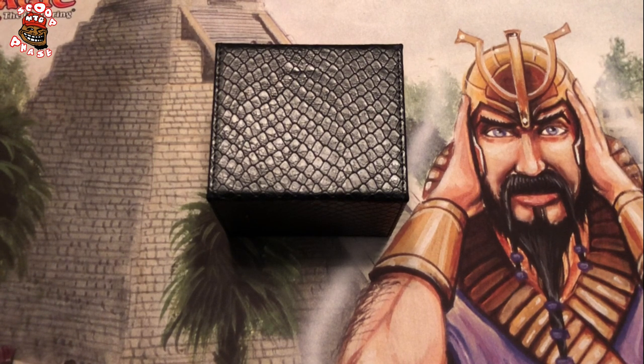The idea for this video actually came from one of my friends in a playgroup of mine at one of the local shops. I was playing this deck a couple of times recently, and he posed the question: is this deck the most expensive Commander deck in the world? Because he believes it's the most expensive one he's ever seen. I think it may be the most expensive Commander deck that a lot of people have seen.